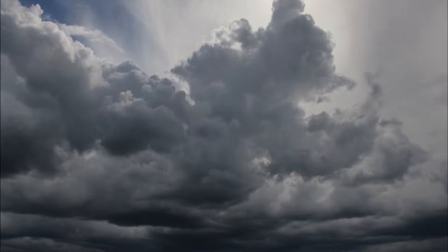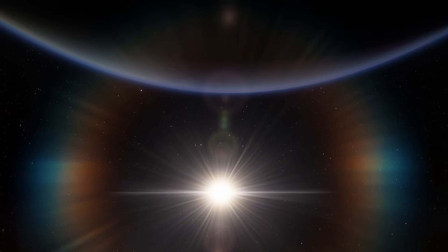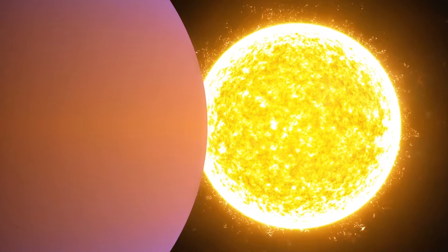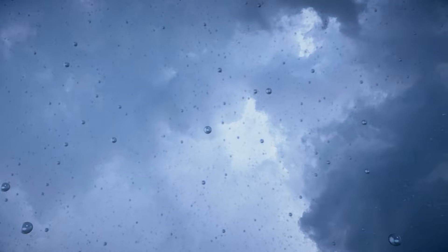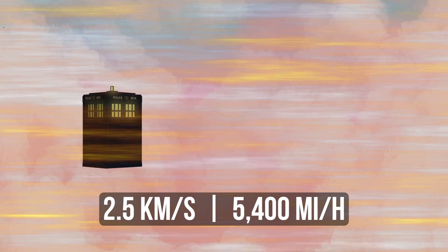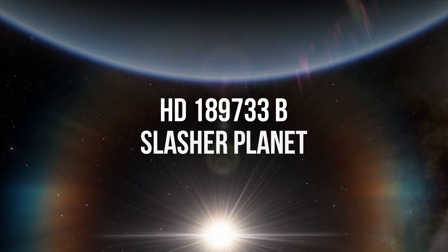But it doesn't rain on the planet located 65 light-years from Earth — it glasses. In the atmosphere of this gas giant, there's a lot of silicates, translucent blue stones. Under the influence of the heat produced by the nearby star, they evaporate and form clouds. Subsequently, they produce precipitation that falls down like blue glass. Sounds like a beautiful sight to see — but the mighty wind reaching 2.5 kilometers per second makes the glass fall horizontally, cutting and sweeping away everything in its path. For that reason, astronomers called this place the Slasher Planet.